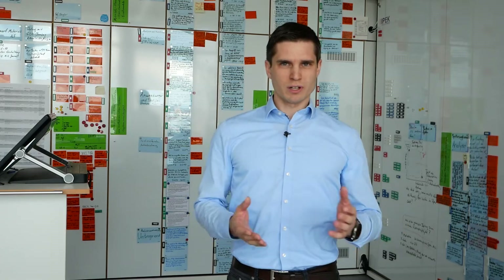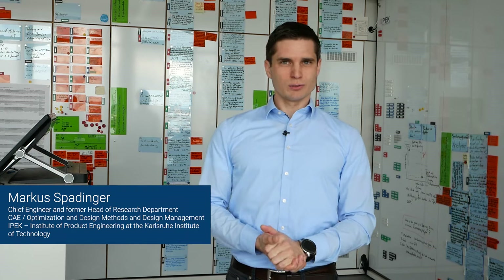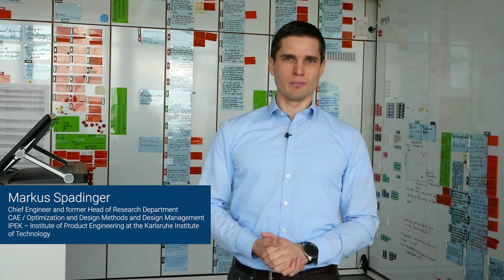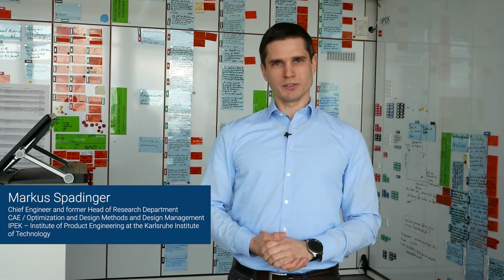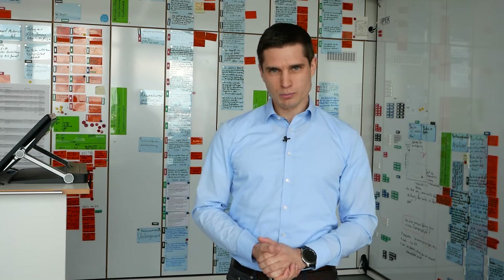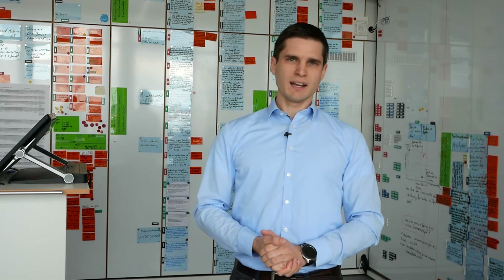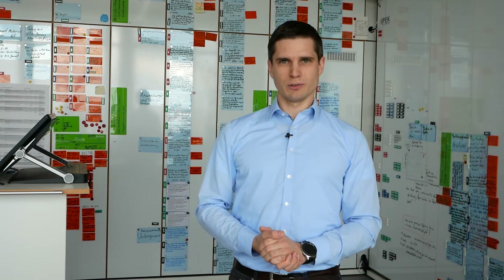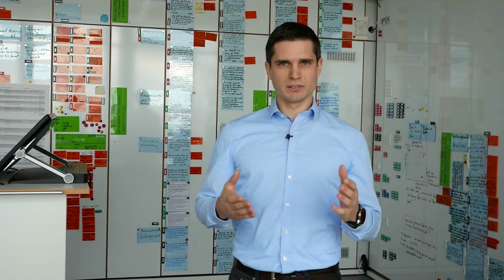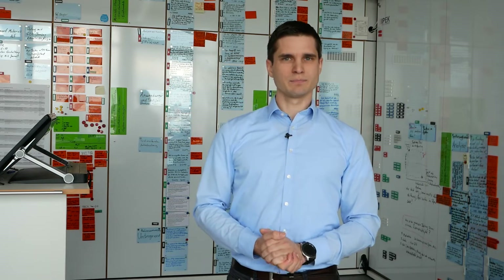Successful innovation is much more than just a technical invention. Here at Hector School, at the master's program Management of Product Development, you will learn how to integrate customer demands into your development process, how to develop your technical system based on those customer demands, and furthermore how to develop suitable business models and how to deploy your product on the market.